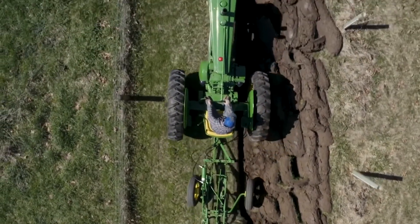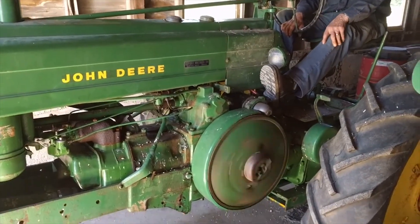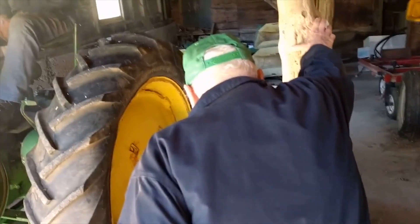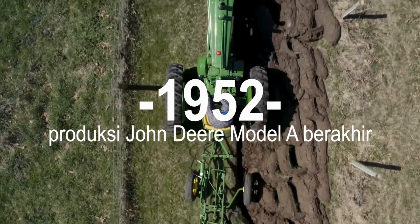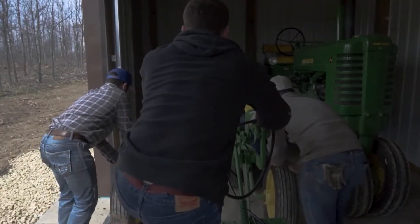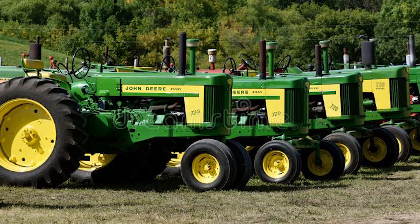Antara tahun 1939 dan 1947, diproduksi varian baru dari Model A ini, yaitu traktor Model A Selendas, yang sudah dilengkapi dengan struktur elektrik. Pada tahun 1952, produksi John Deere Model A akhirnya berakhir. Traktor John Deere Model A adalah traktor revolusioner. Saat ini, traktor ini lebih banyak dicari sebagai barang koleksi, bukan hanya untuk mengenang keandalannya, tetapi juga sebagai penghormatan oleh para penggemar John Deere.